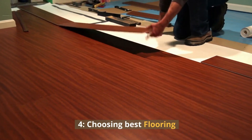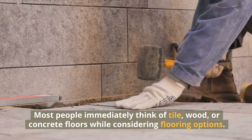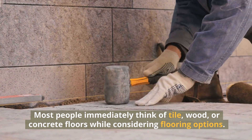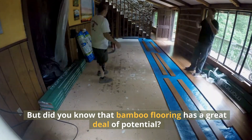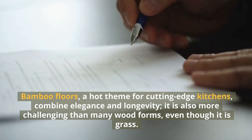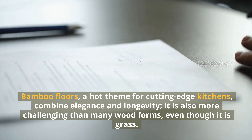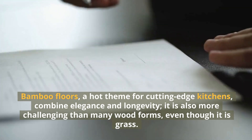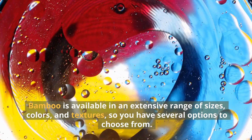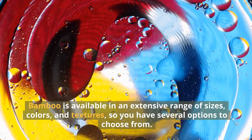4. Choosing Best Flooring. Most people immediately think of tile, wood, or concrete floors while considering flooring options. But did you know that bamboo flooring has a great deal of potential? Bamboo floors, a hot theme for cutting-edge kitchens, combine elegance and longevity. It is also more challenging than many wood forms, even though it is grass. Bamboo is available in an extensive range of sizes, colors, and textures, so you have several options to choose from.